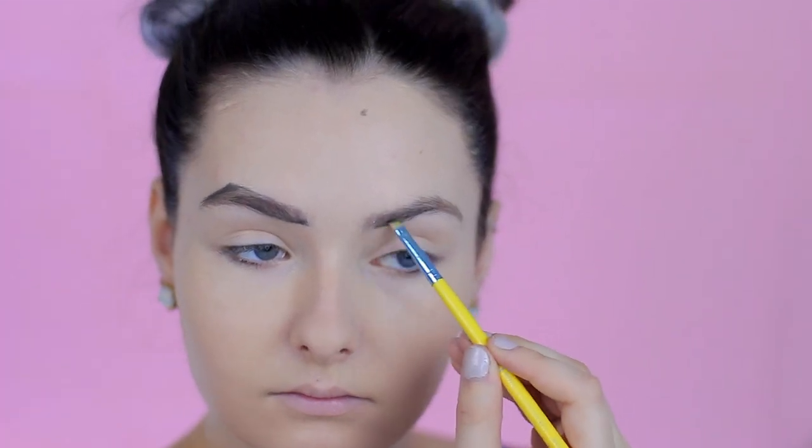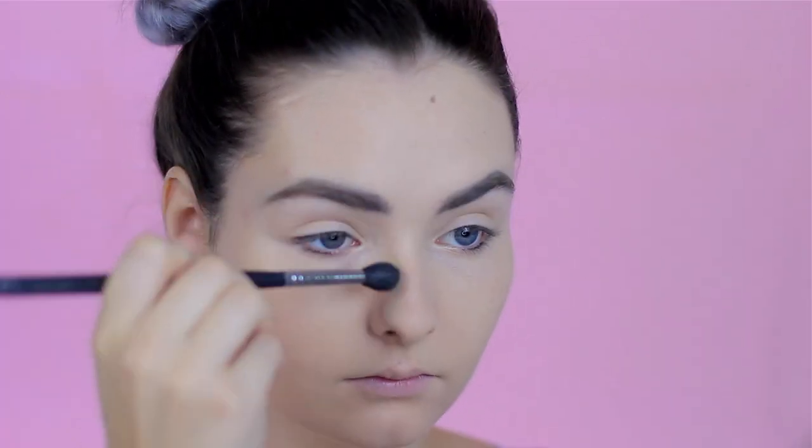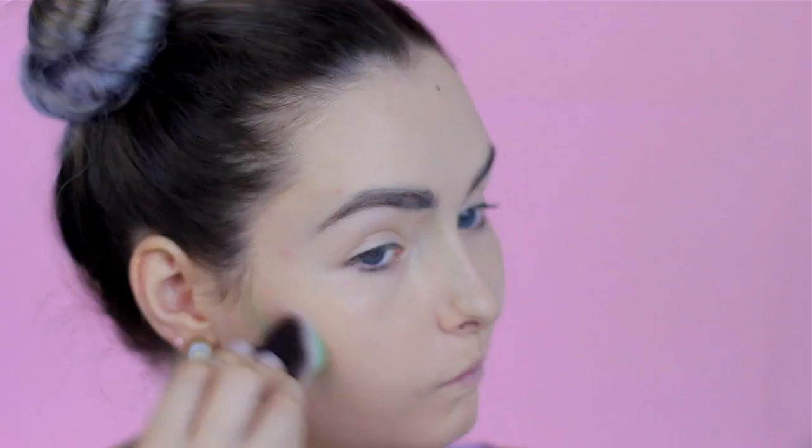Moving on to the alien costume, which is more of a makeup look because you can pretty much wear anything sparkly you have lying around. I started off with regular foundation and concealer, then took a dark green eyeshadow to sculpt my brows a little sharper than normal. I used a green eyeshadow from the Full Spectrum Urban Decay palette to contour my nose heavily, then carved out my cheekbones. Green is a classic alien color but you can use any color you want.